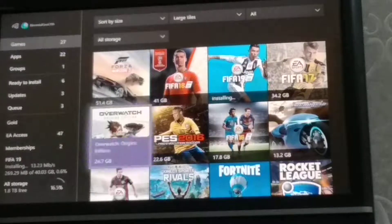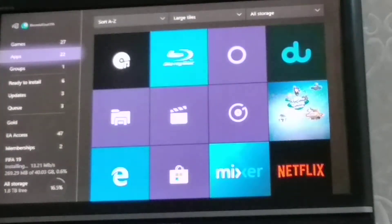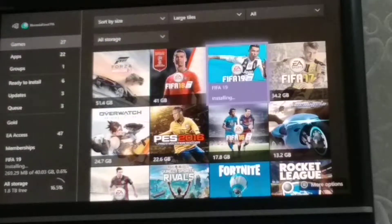Welcome back guys! Today we're basically doing one let's play and literally we're going to do some gameplay. As you can see, what is installing right there is FIFA 19.